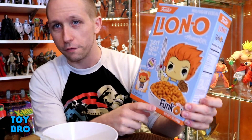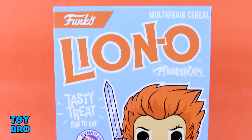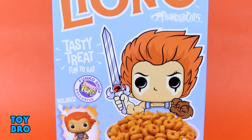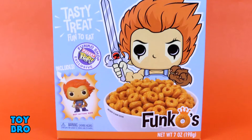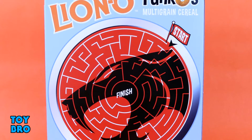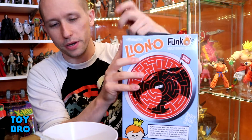We've got the same type of box as the Freddy Krueger one, but this is the Lion-O version. I'm a little upset they didn't go with 'Lion-O's' — that would've made more sense — but the whole cereal brand is called Funk-O's, so I get it. It's a sky blue box with Lion-O in pop form, a bowl of cereal, and the little prize inside is a mini Lion-O pop. The back has a Thundercats insignia maze, like a little game on a normal cereal box.